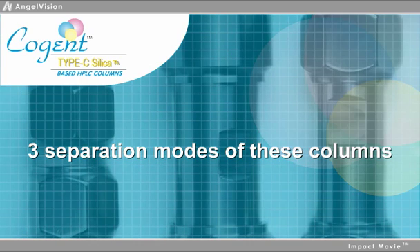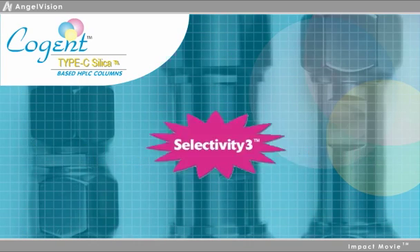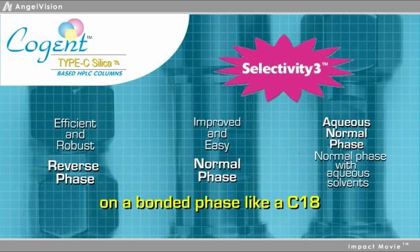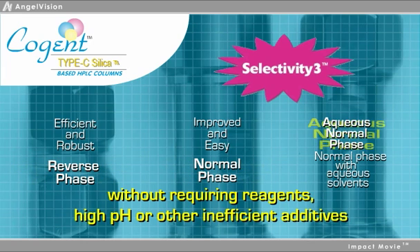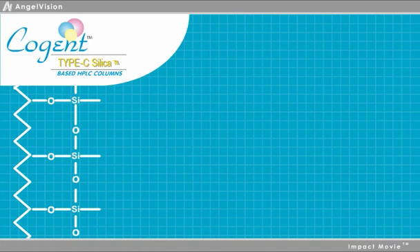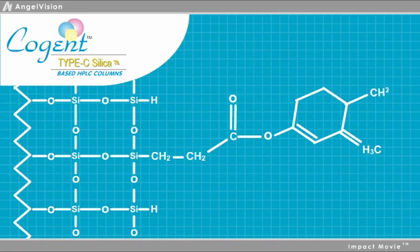Utilizing all three of the separation modes of these columns, which we've termed Selectivity 3, the Cogent Type-C columns simply allow you to do things you could not do before. Not only can you use them for all reverse and normal phase separations, even difficult ones, they include a breakthrough mode you may not have heard of before. Our patented silica manufacturing technology creates a surface with silica hydrides where little to no surface silanols are present.